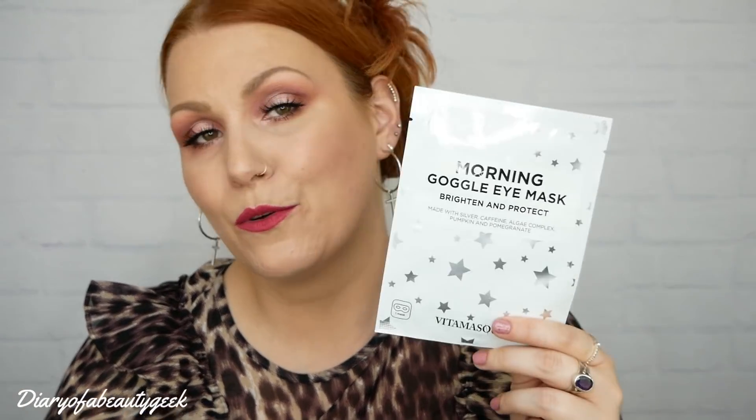It's a cooling eye mask - de-puff, brighten, and infused with anti-pollution and anti-blue light protection. Unfold and apply onto clean, dry skin and leave for 10-15 minutes, then massage in any remaining serum. This is the full size item and costs £5.99. Pumpkin is chock full of vitamins and antioxidants which fight sun damage and fine lines.